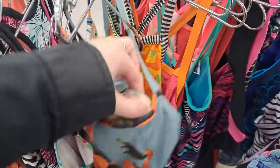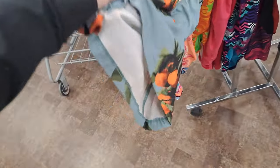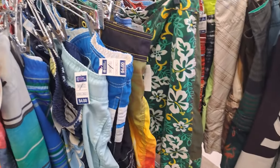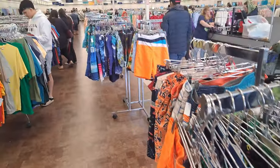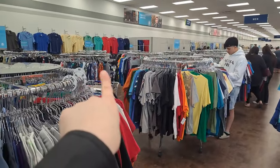This swimsuit caught my eye just because it was so cute, and it turns out it was from Albion Fit, but it was just a top and not a one-piece. So that was super disappointing. There were also lots of men's swim trunks to go through — lots of different racks, and I actually found another rack too when I went to look.